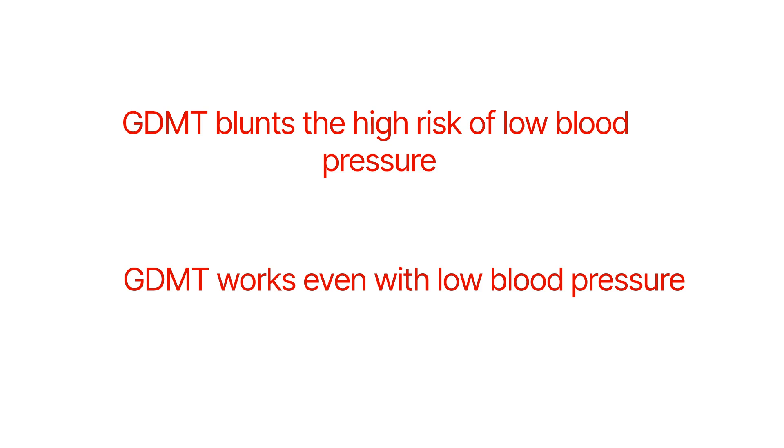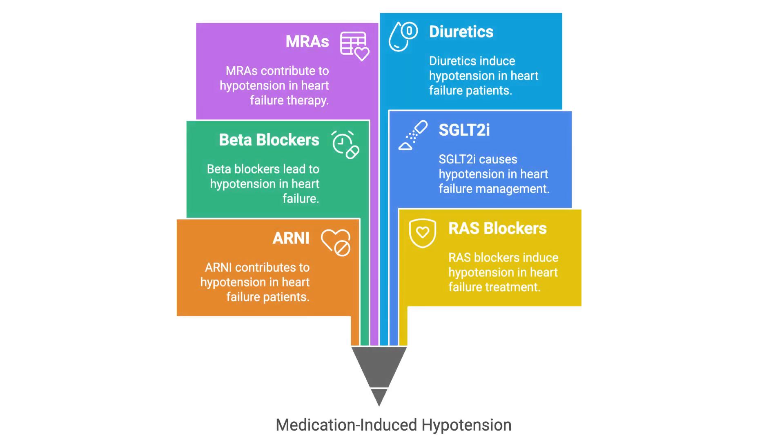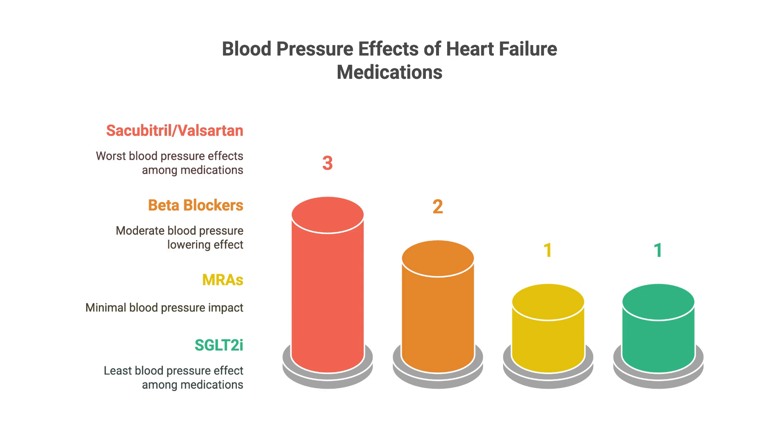Major clinical trials have shown that medical therapies have huge benefits even with low baseline blood pressure. Among heart failure medications, sacubitril-valsartan has the most prominent blood pressure-lowering effect, then beta blockers, whereas SGLT2 inhibitors and MRAs have the least blood pressure effects. All four useful heart failure medications — ARNI, beta blockers, MRA, and SGLT2 inhibitors — can cause hypotension.